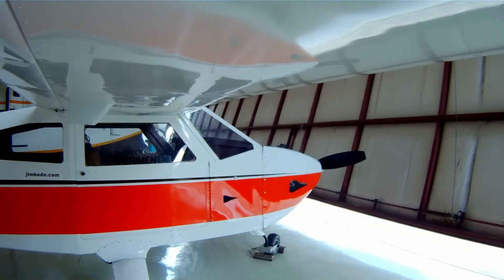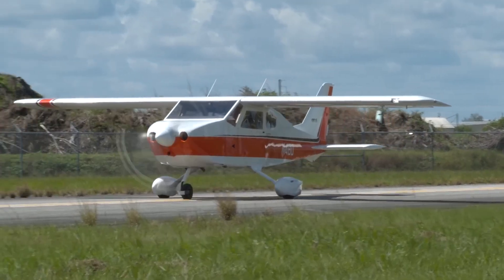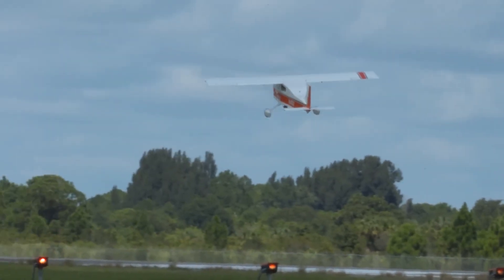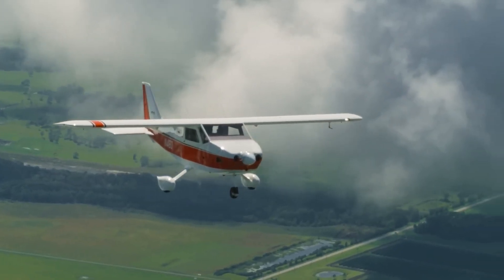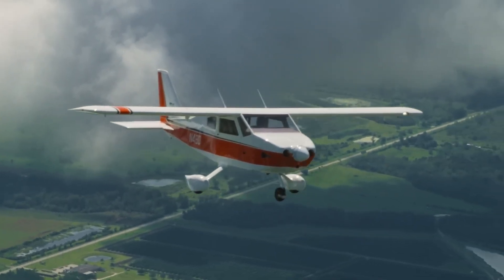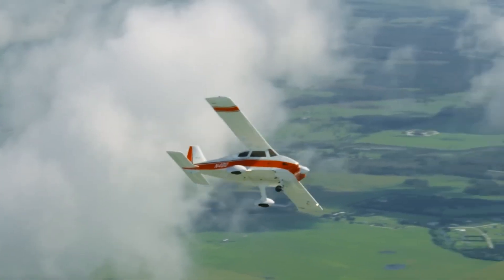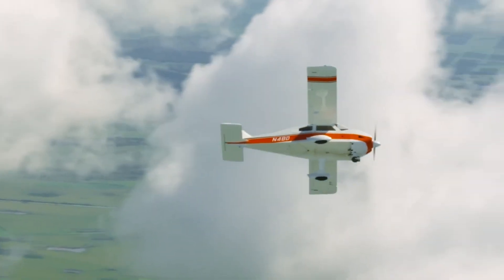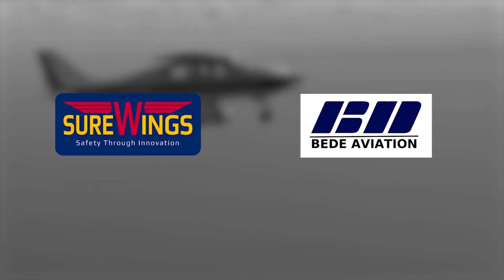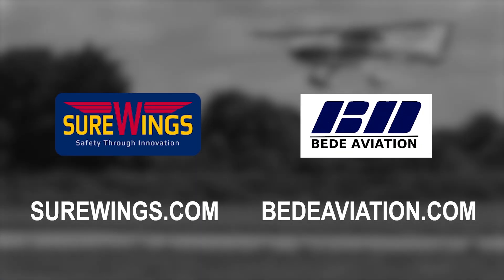The legendary BD-4C program is building an exciting future for those who want a rugged four-seat family flyer with a proven history. The SureWings program produces a complete kit and builder-assist program that gives you everything you need to be flying a BD-4C in record time. For conventional kit builders, BD Aviation has parts, partial kits, and full kits for the 190 mile-per-hour BD-4C that has logged thousands of hours. Visit surewings.com and bdaviation.com for more details.